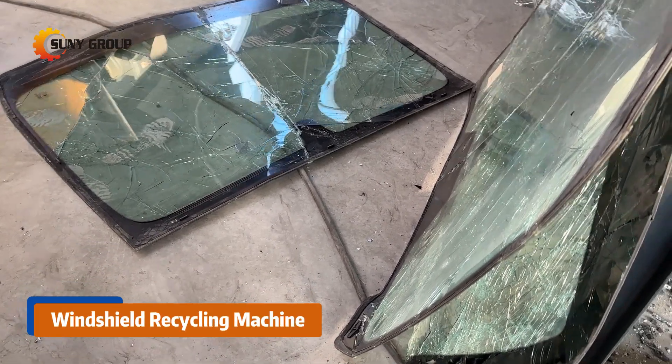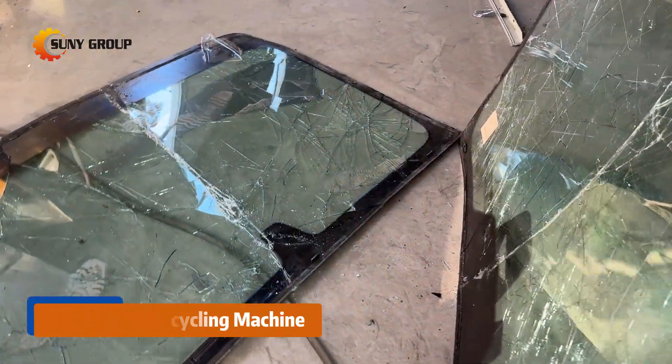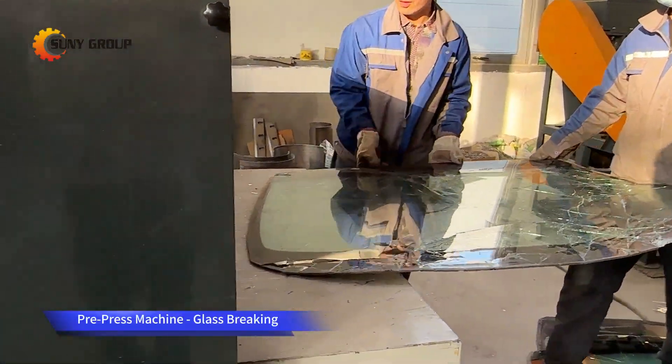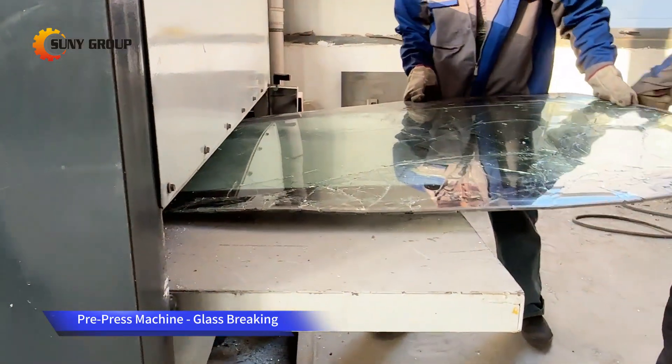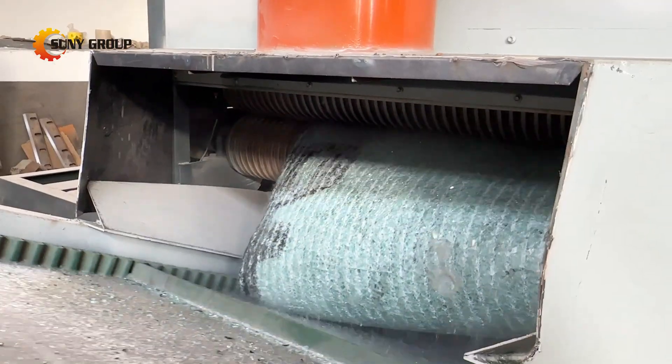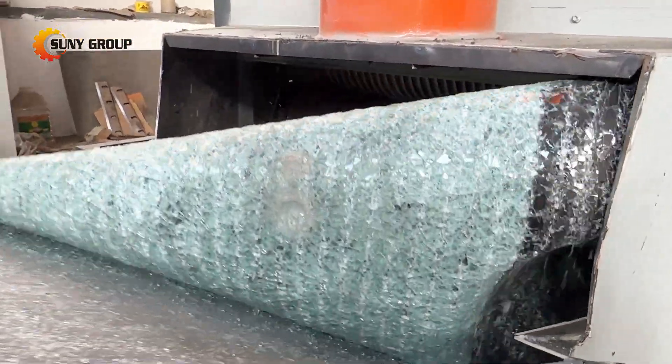In this video, we showcase our advanced auto windshield recycling and separation machine, designed to efficiently separate glass and PVB (polyvinyl butyral) from automotive windshields. As the automotive industry continues to grow, so does the need for sustainable solutions to handle automotive waste, particularly scrap windshields.